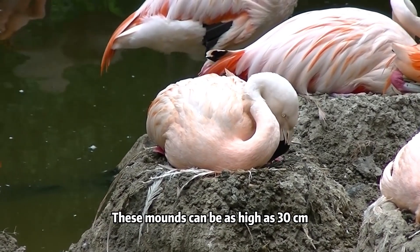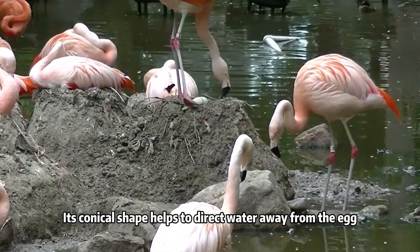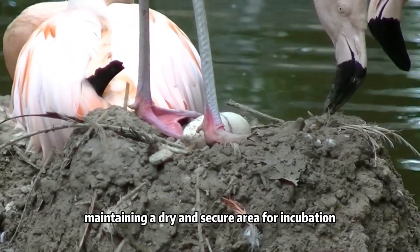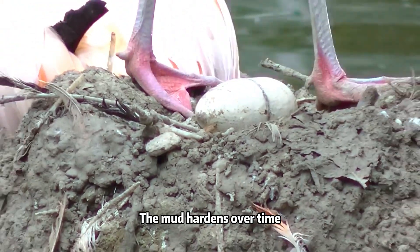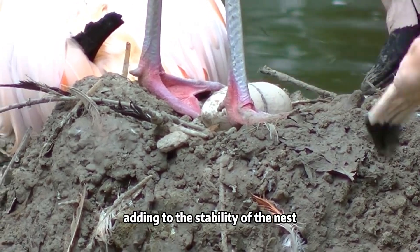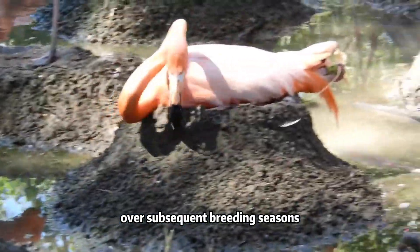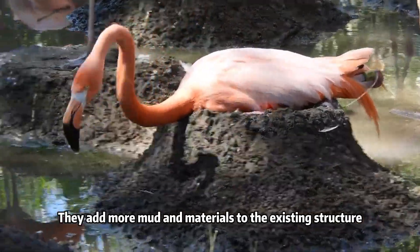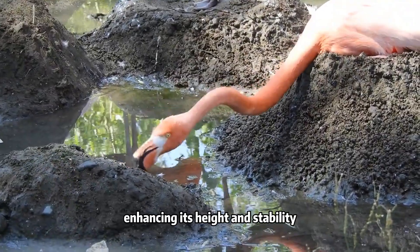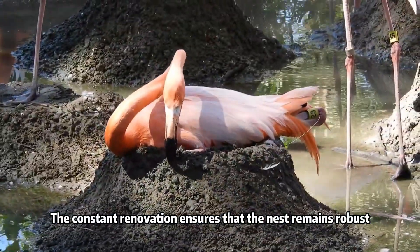The nest is often elevated to prevent flooding during high water levels, and these mounds can be as high as 30 cm. Its conical shape helps to direct water away from the egg, maintaining a dry and secure area for incubation. The mud hardens over time, adding to the stability of the nest. Flamingos may renovate and reinforce their nests over subsequent breeding seasons, adding more mud and materials to enhance height and stability, ensuring the nest remains robust.